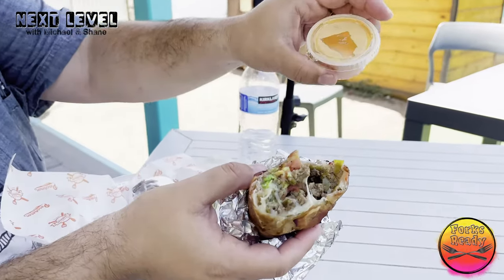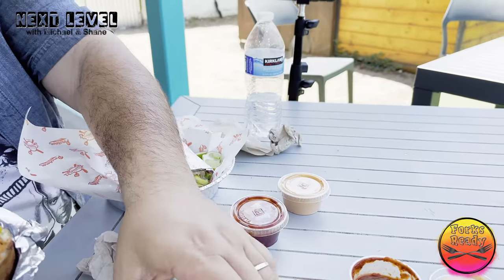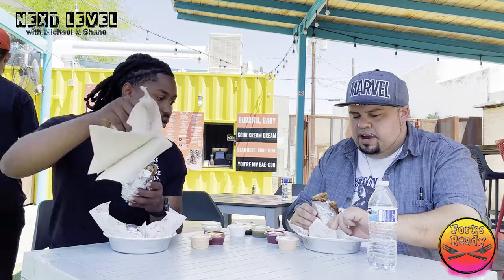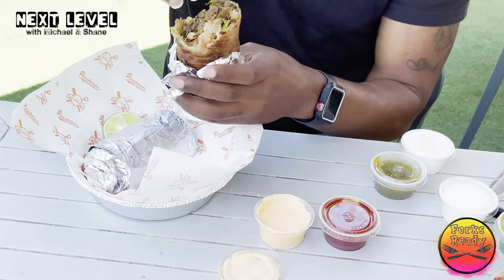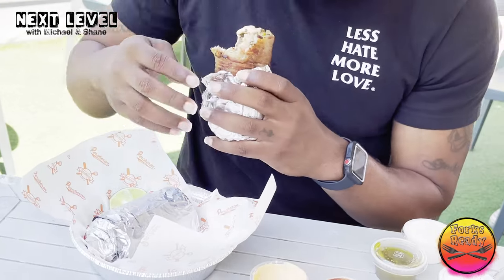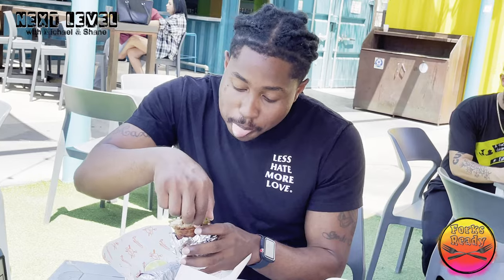He gave us a chipotle sauce to test out, a red chili salsa, green chili salsa, and looks like some sour cream. Check it out — delicious burrito. We gotta try it with the sauce. It's got a little kick to it but it feels really good.